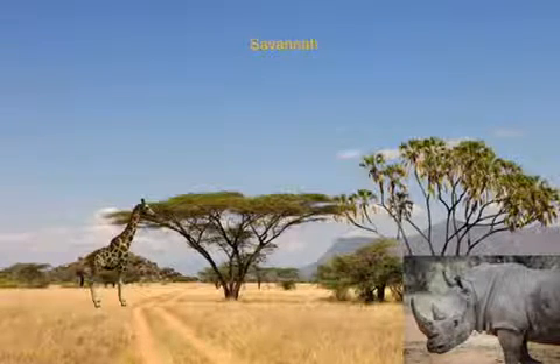Giraffes have long necks to get food up high. Rhinos have big horns for protection.